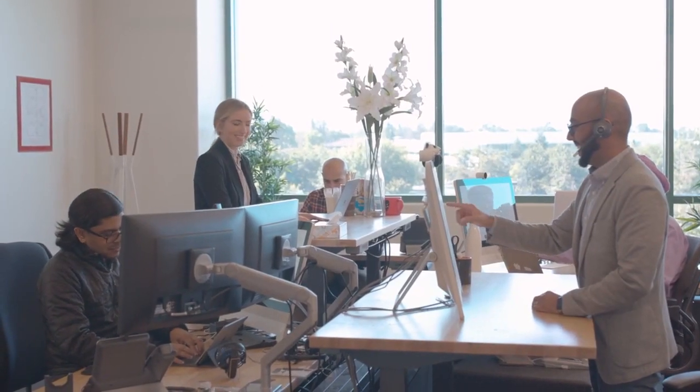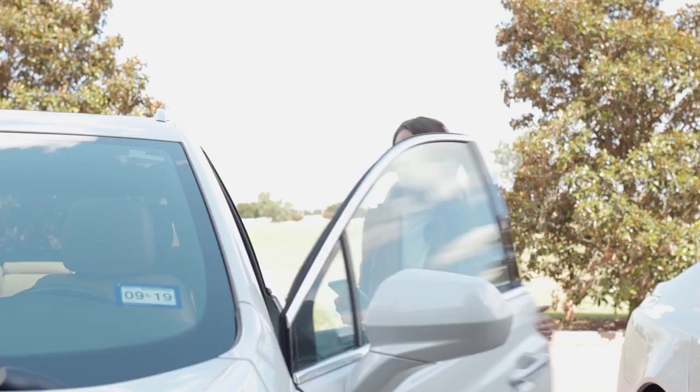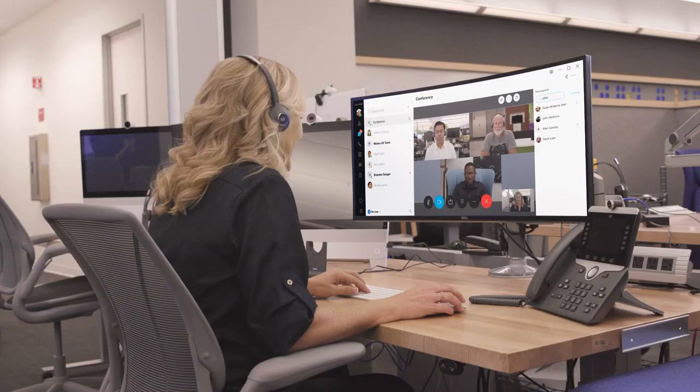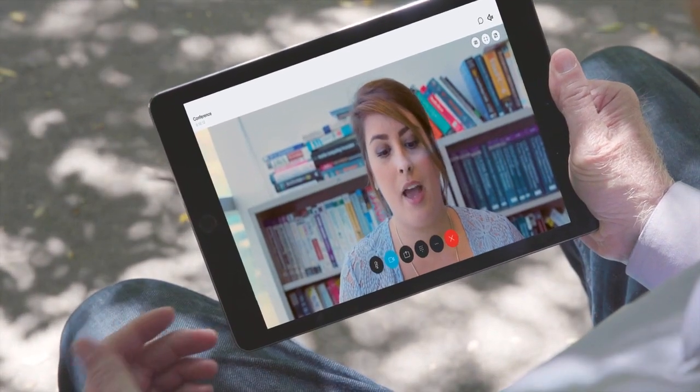In today's flexible work environment, user expectations for collaboration tools are rising. More employees are working remotely and on the go. They're working across geographies, and they're using collaboration tools to work with people outside of their company. This flexibility increases productivity, but it also adds administrative complexity.